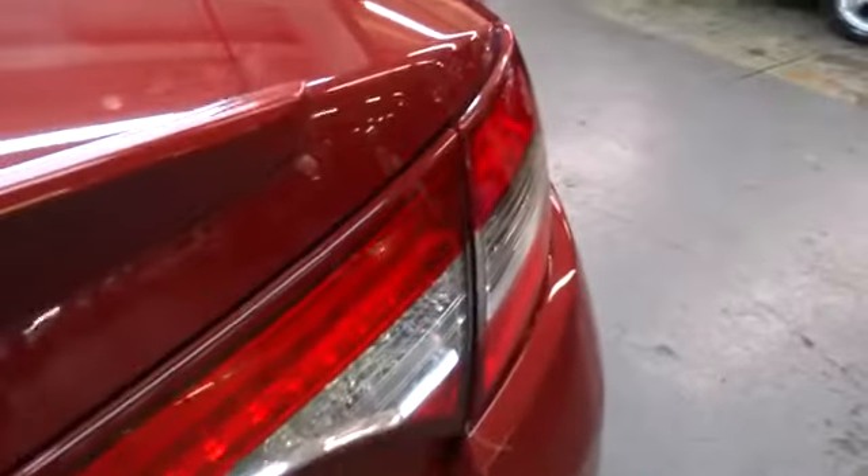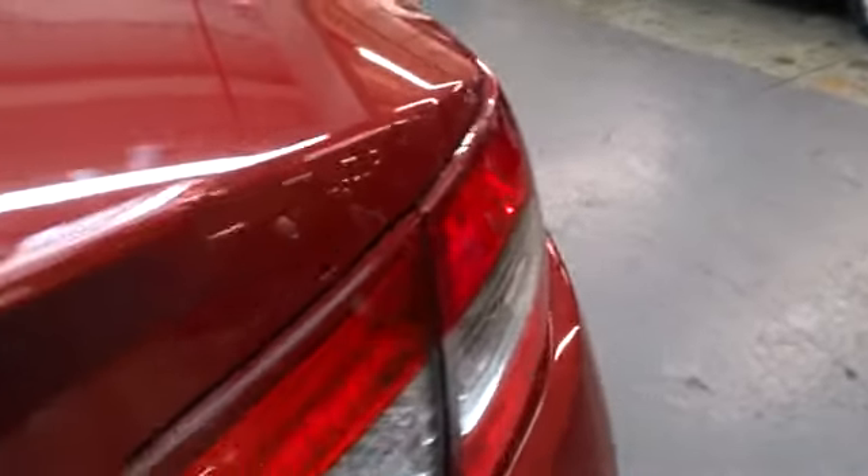Its smooth-flowing lines speak of grace and style and offer a strong hint of European luxury. This vehicle has less than 45,000 miles.